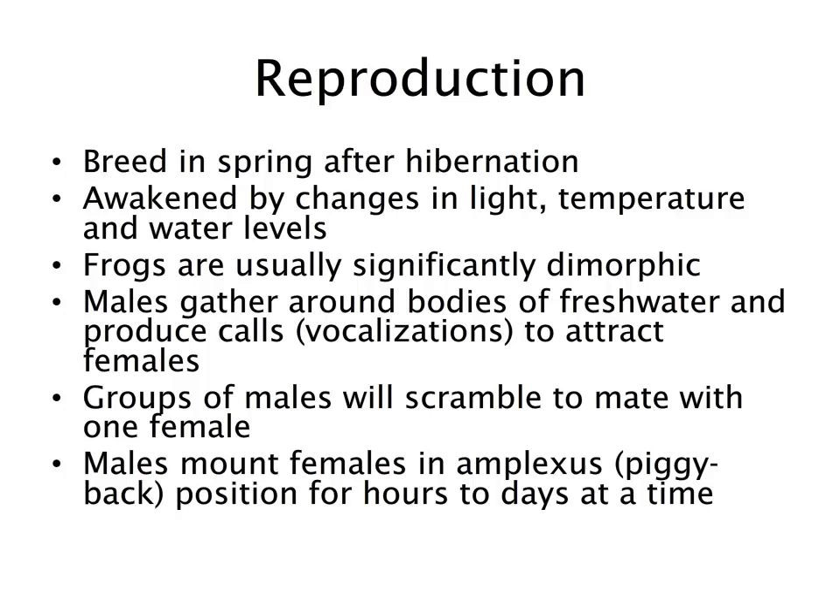Most amphibians will breed in spring immediately following overwintering hibernation. They are awakened by changes not only in light and temperature, but also by rising water levels associated with the spring melt. Frogs are usually dimorphic in size and coloration. They gather for breeding by congregating around bodies of fresh water and producing the traditional vocalizations we hear to attract females.